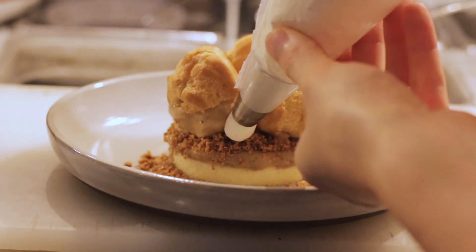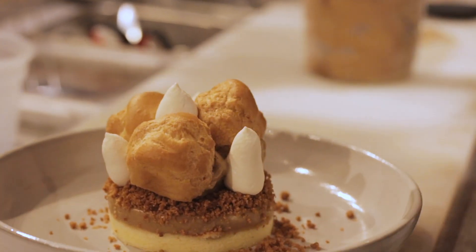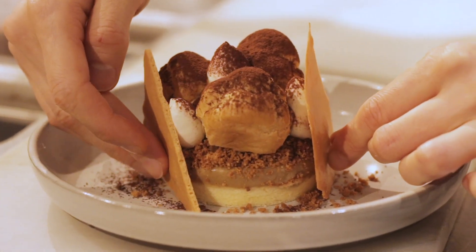We put coffee cream between the choux, dust cocoa powder on top of the choux, and then place tuiles on the side.